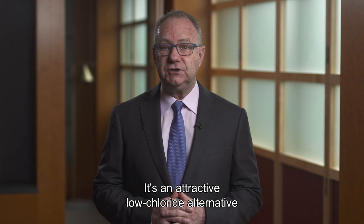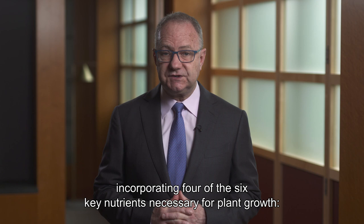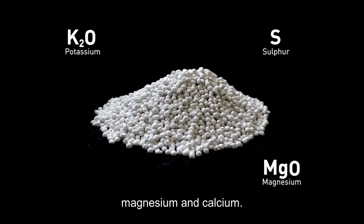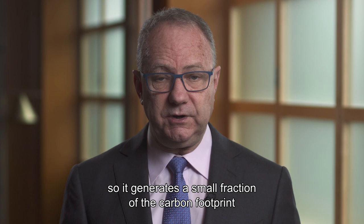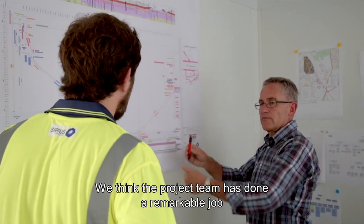It's an attractive low chloride alternative to traditional fertiliser products on a cost effective basis, incorporating four of the six key nutrients necessary for plant growth: potassium, sulphur, magnesium and calcium. The production of Poly4 is relatively simple with minimal processing, so it generates a small fraction of the carbon footprint of other fertiliser products.